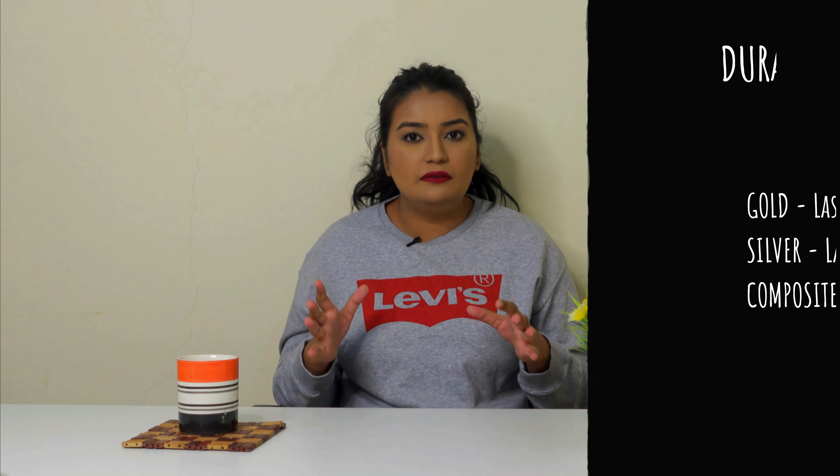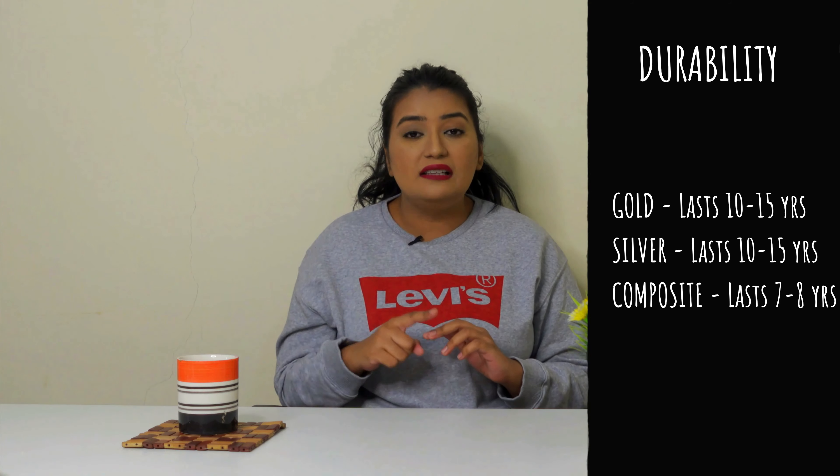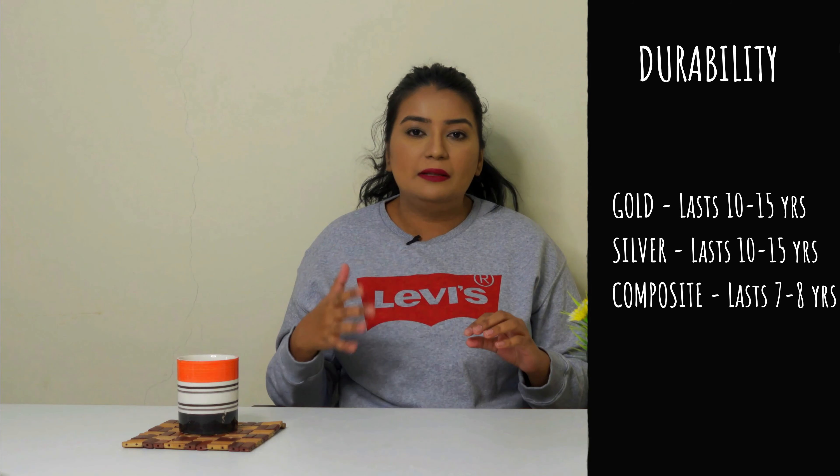Apart from the looks, my next question was which filling is the most durable. He told me that gold and silver last for 10 to 15 years, whereas composite fillings last for 7 to 8 years. After that, you have to go for a refill.